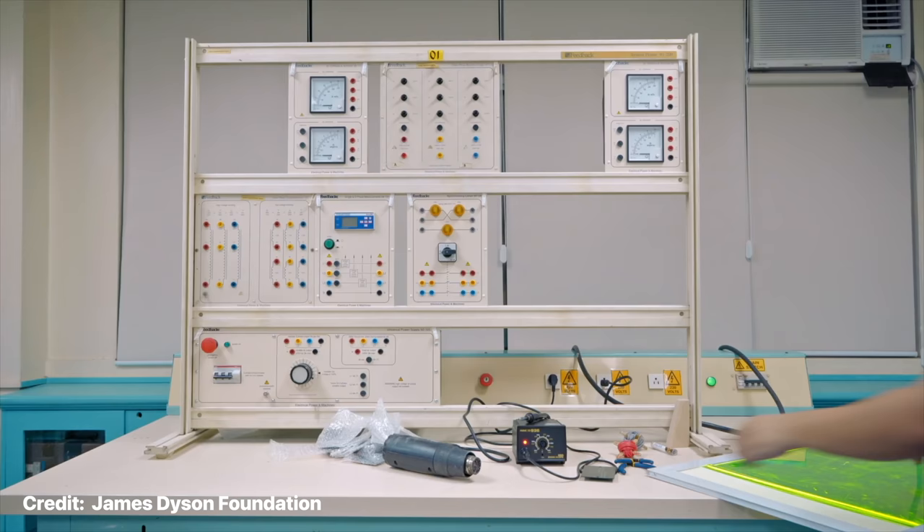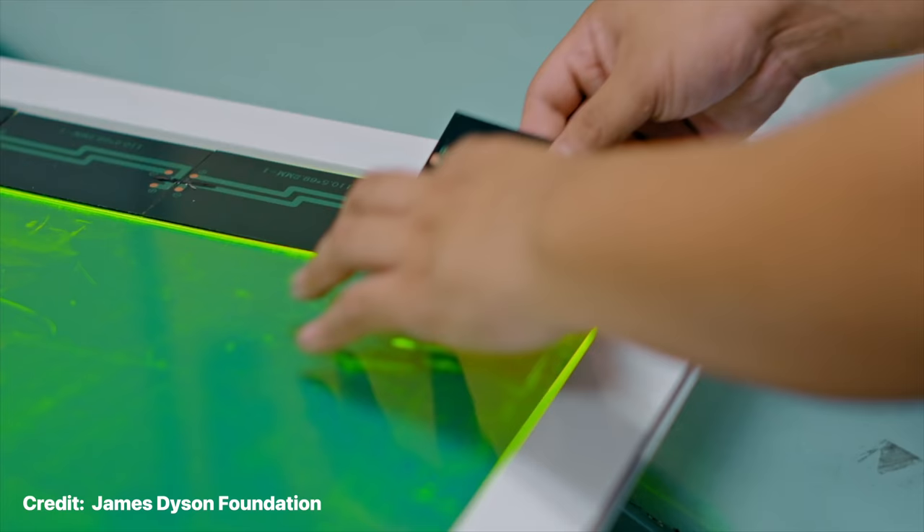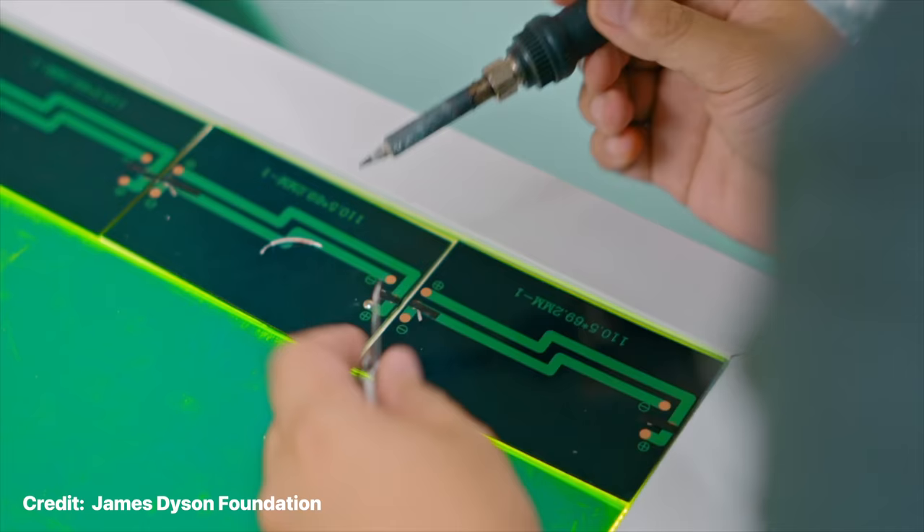It turns out a really clever kid came up with an idea he calls the Aurea solar panels that can actually do just that. So how do these panels work exactly, and what sets them apart from solar panels that we have on the market today? We thought these questions deserve a deeper dive today on Tuba DaVinci.